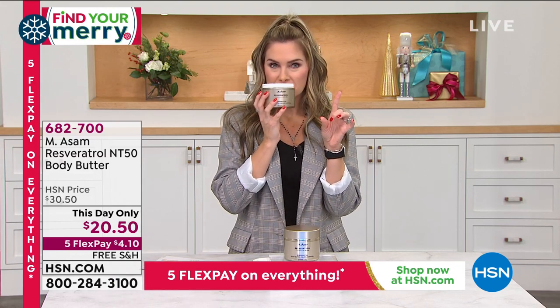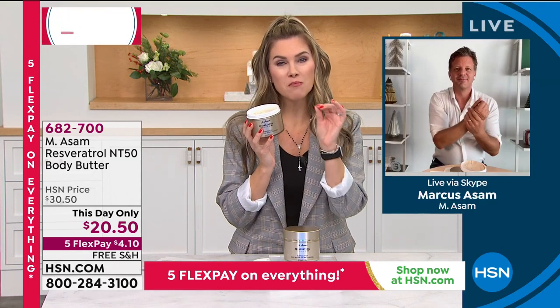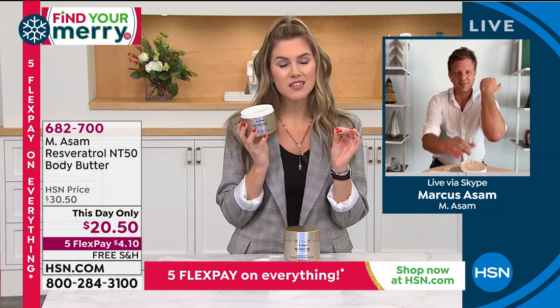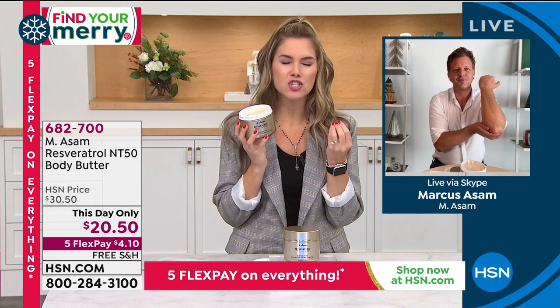Cindy mentioned the fragrance, and I have never smelled this before, Marcus. For just a moment in time, I closed my eyes and I thought — that smells like a spa. It smells like luxury. It smells fresh and clean.